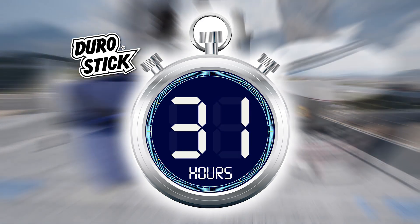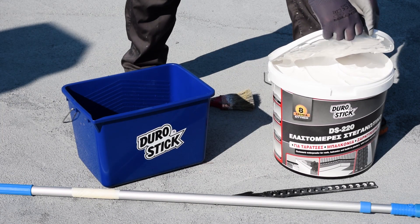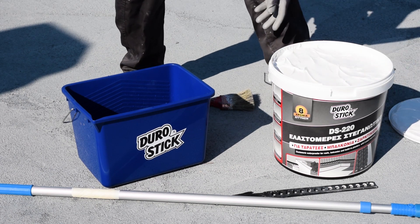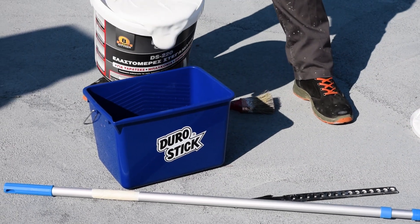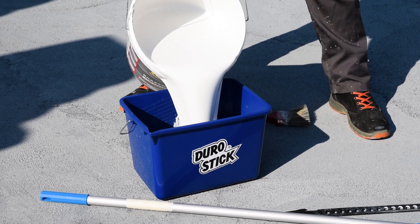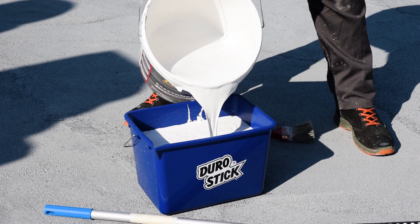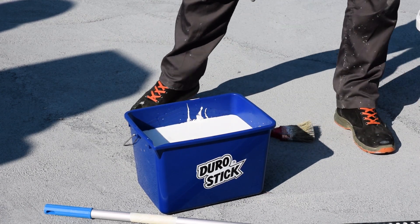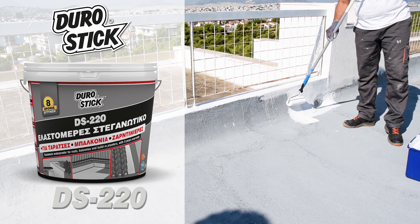48 hours later, application of the brushable, endless, symmetric acrylic waterproofer DS-220. The first coat is applied in one direction across the entire surface where the DB block was previously applied.